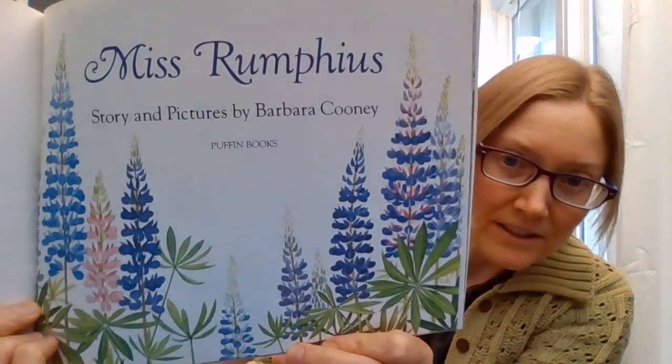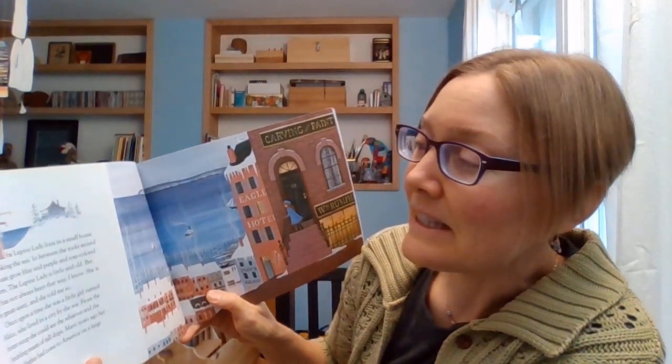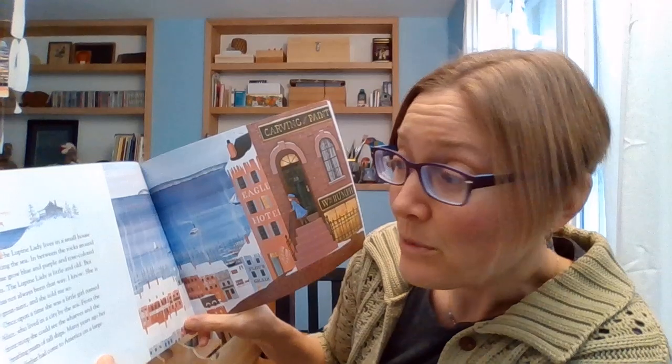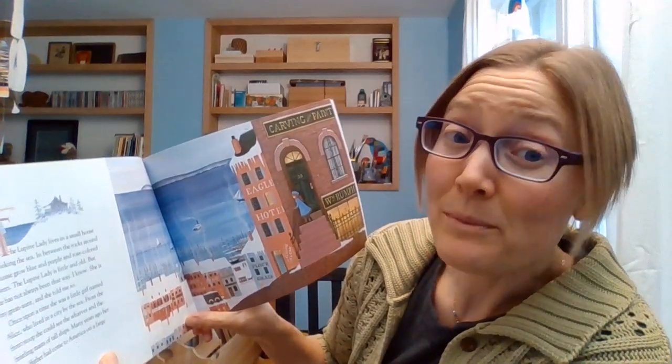I have to show you the title page. Look at those flowers. Can you guess what the story is going to be about? These flowers right here. The Lupin Lady lives in a small house overlooking the sea. In between the rocks around her house grow blue and purple and rose-colored flowers. The Lupin Lady is little and old, but she has not always been that way.